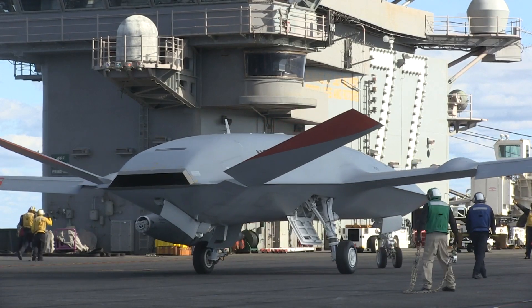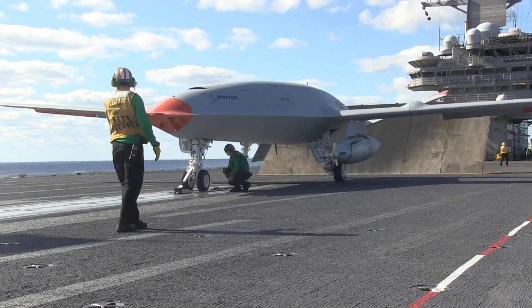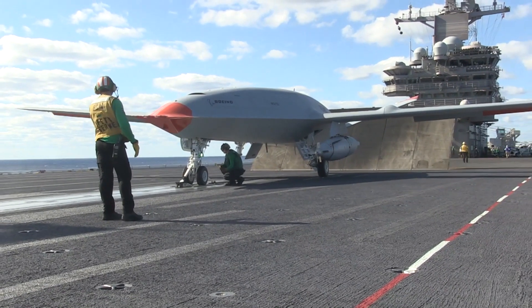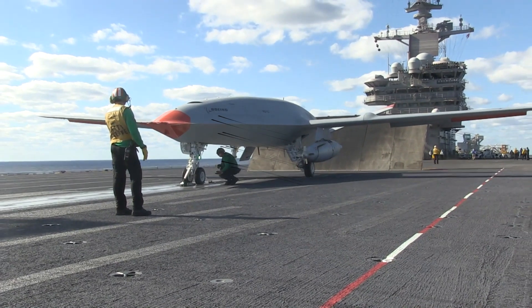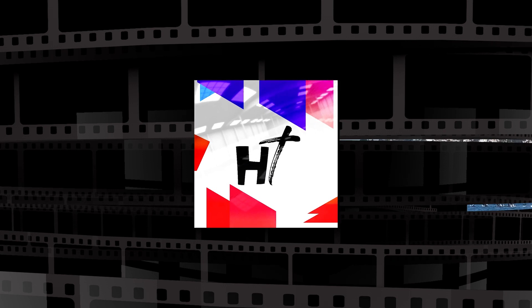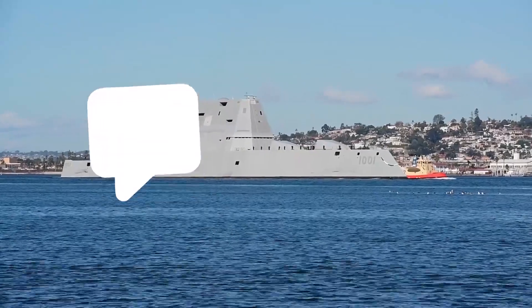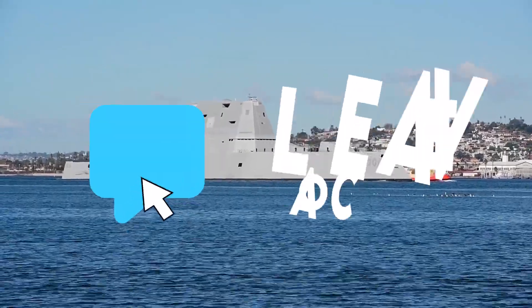The US Defense Fleet will be better equipped to handle missions in the future after the integration of these autonomous, powerful, and lethal engineering marvels. Do you think this will be the future of US Navy ships? Let's hear what you think in the comments section below.